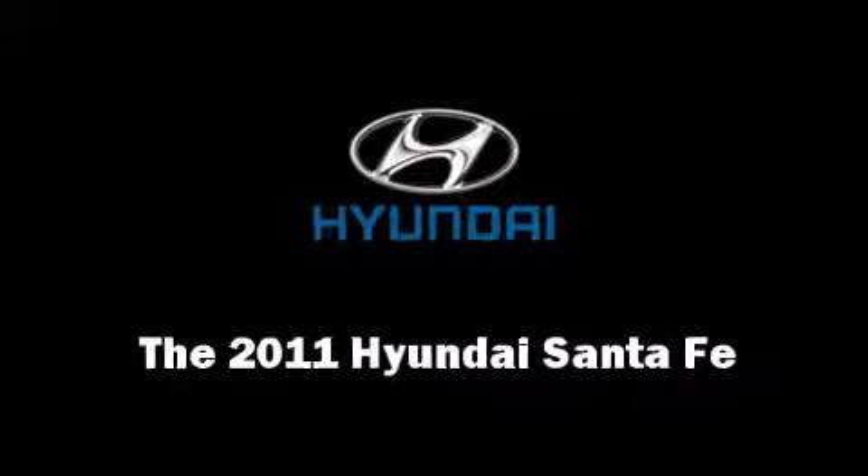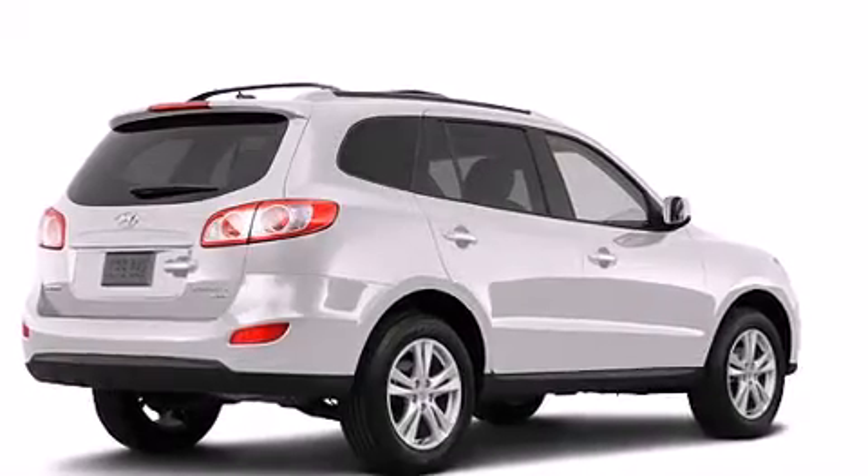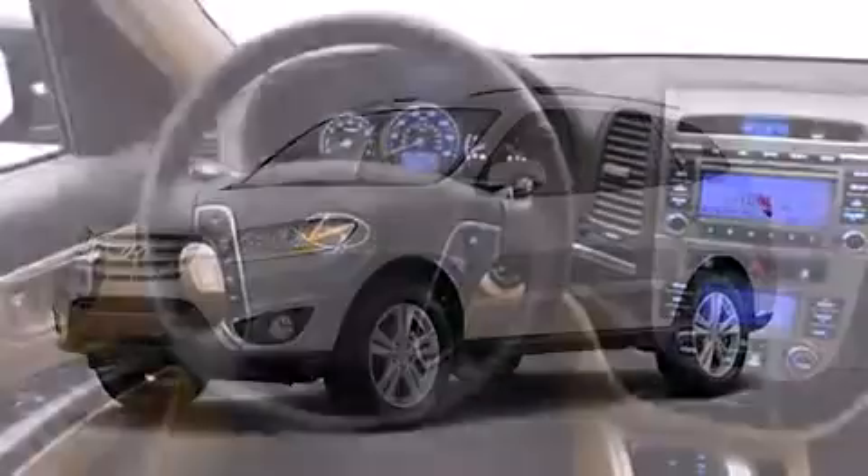Get excited about the 2011 Hyundai Santa Fe. Under the hood you'll find a six-cylinder engine with more than 270 horsepower, providing a smooth and predictable driving experience.